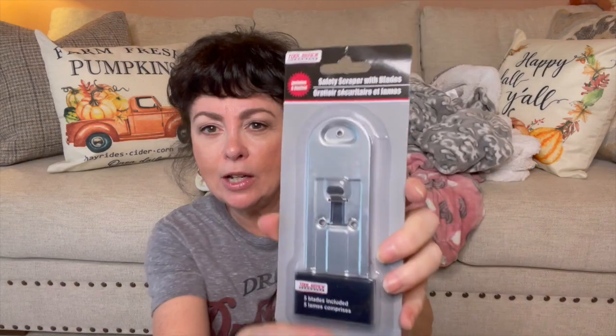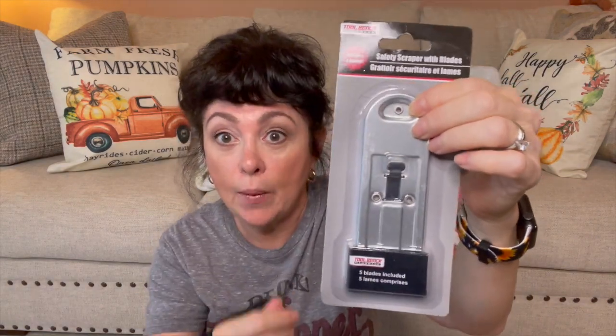And then I found one more thing for this Dollar Tree haul — it's a safety scraper and it contains extra blades. I've never seen this before. Five blades are included and it's really big, like you could really go at something.